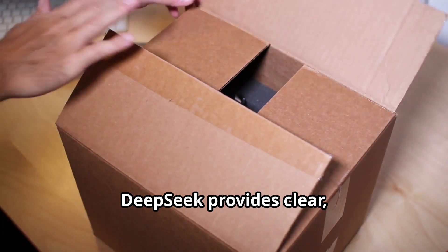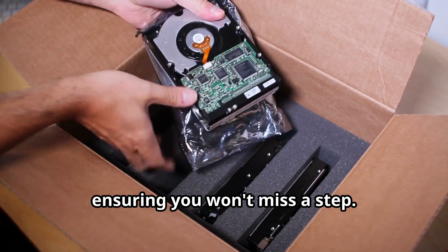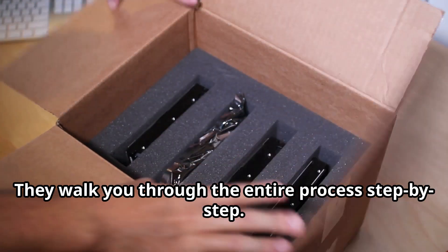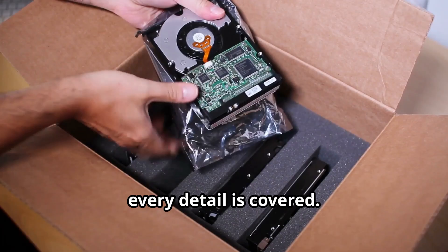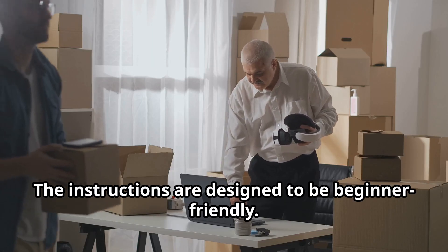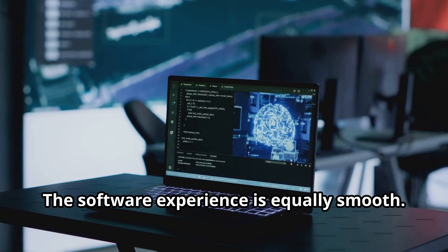DeepSeq provides clear, concise documentation. Their setup guide is straightforward and easy to follow, ensuring you won't miss a step. They walk you through the entire process, step by step — from unboxing to final configuration, every detail is covered. Even if you're new to AI hardware, you'll be up and running in no time. The instructions are designed to be beginner-friendly.